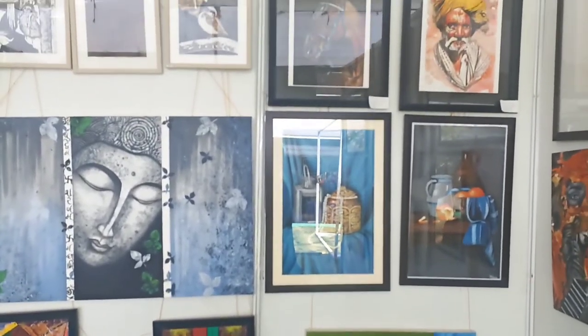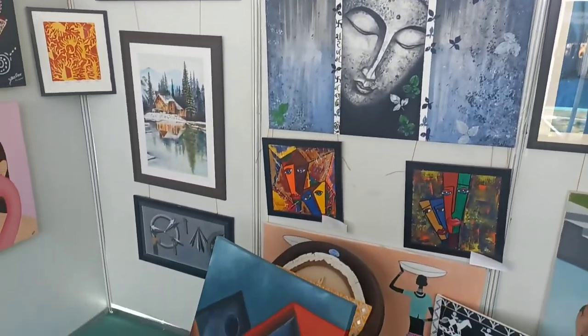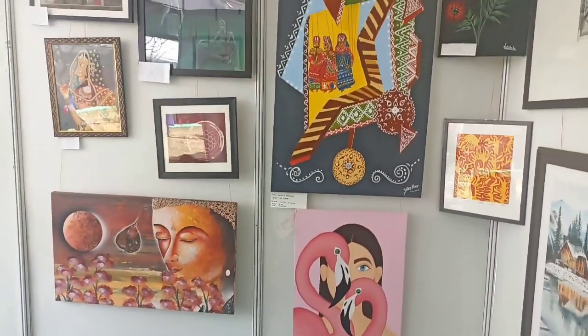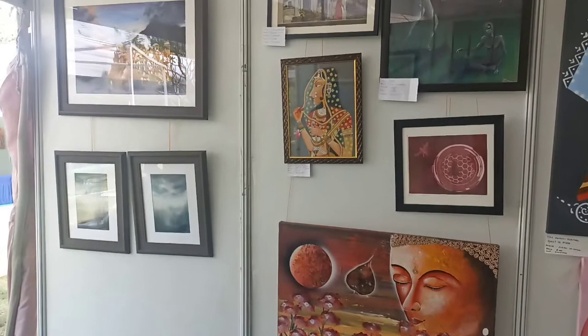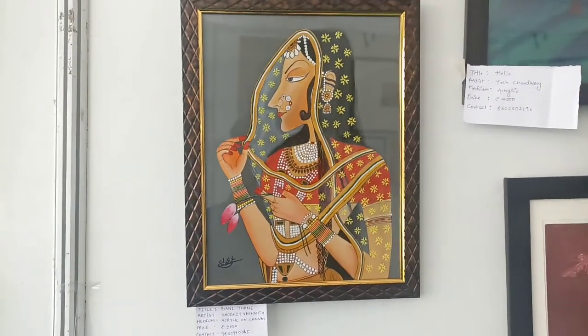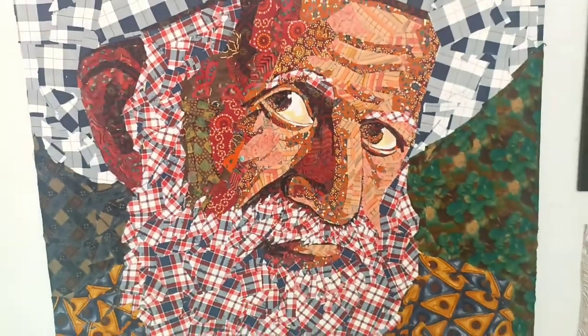So guys, we have all the paintings that I have made. This is a Bunny Dhani. The paintings are from different and different artists.